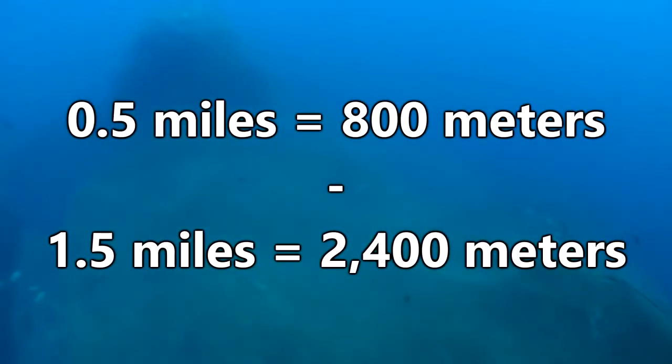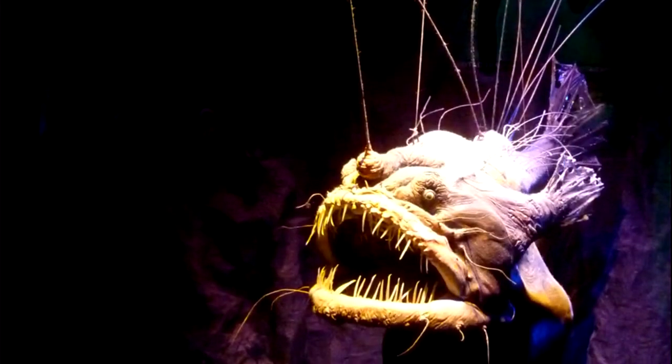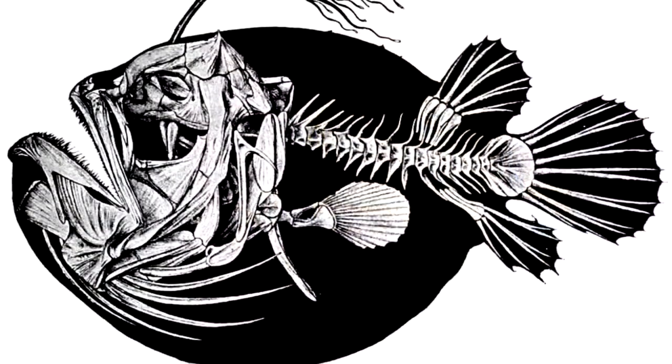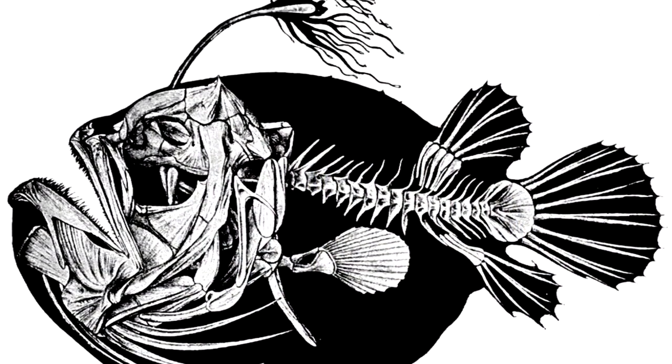Sea devils are deep-sea dwelling fish who typically live somewhere between half a mile and one and a half miles below the ocean's surface, though some live more than two miles down. Since they live in an area that's so difficult for us to explore, we have limited information on them, but some of the facts that we do know are pretty impressive.